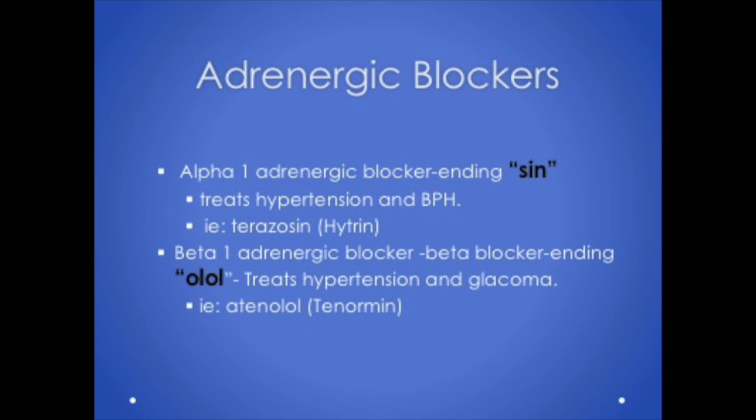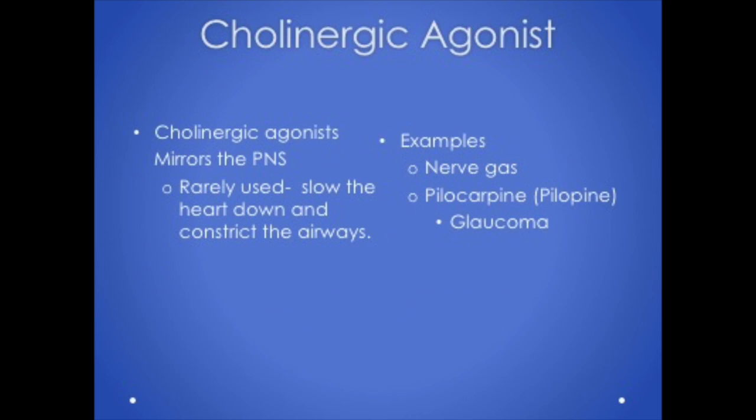Adrenergic blockers include alpha and beta blockers, or antagonists. Alpha 1 adrenergic blockers end with '-sin' and treat hypertension and BPH — terazosin (Hytrin) is an example. Beta 1 adrenergic blockers, or beta blockers, end in '-olol' and are a very common medication to treat hypertension. We can also use beta blockers for glaucoma because they decrease the production of intraocular fluid. Cholinergic agonist medications are rarely used because they slow heart rate and constrict the airway — nerve gas and pilocarpine are examples.